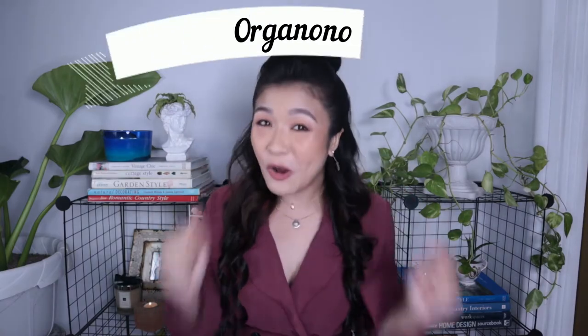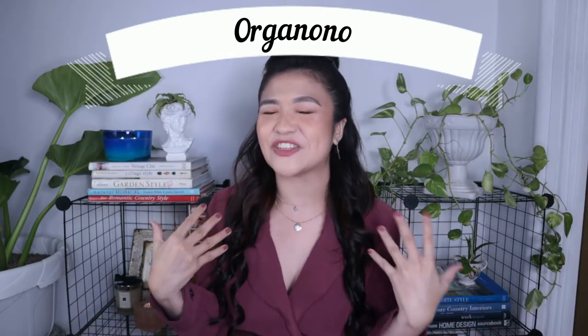The products today are organizers! From the official store called Orga Nono on Lazada. It should actually just be called 'Orga' — yes, yes! Because I love them so much.